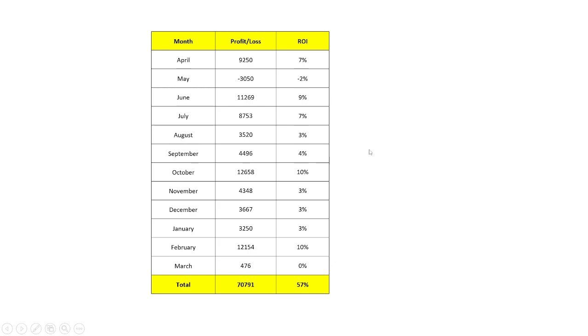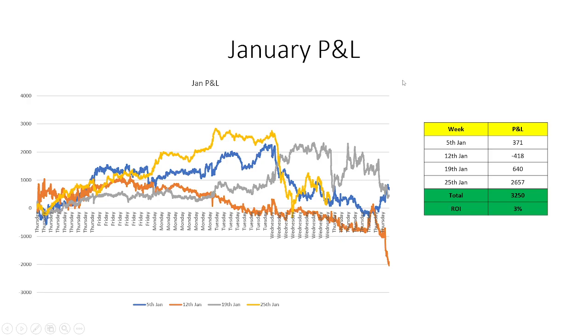A common question is: since we enter on Thursday and exit the next Thursday with no adjustments, what does the intraweek P&L look like — will it cause panic? To address this, I plotted a graph for every day of the week, and you can divide by the number of trading hours to see how it performs day by day.